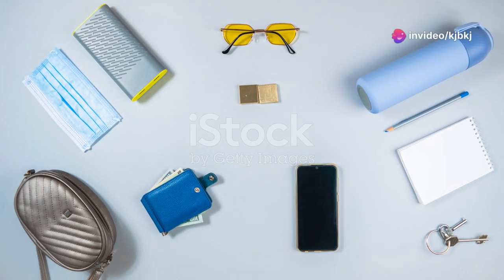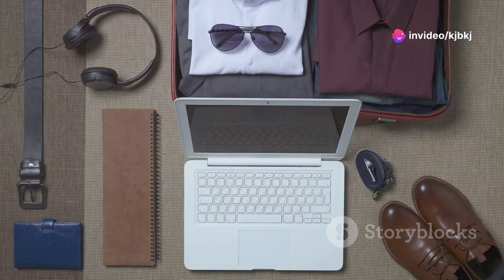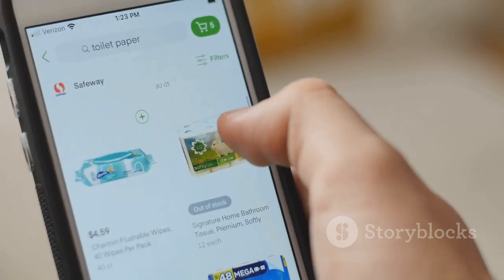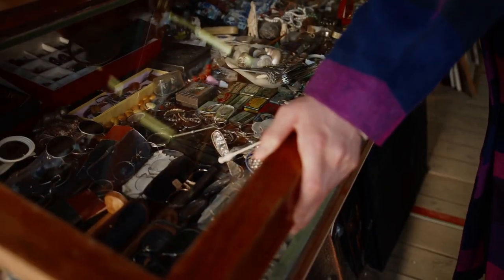Hey everyone! Today I'm super excited to share my top 20 essential products you need right now. These are items I absolutely can't live without. If something happens to them, if they break, or if I run out, I reorder them the same day. So let's dive right in.